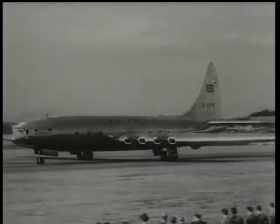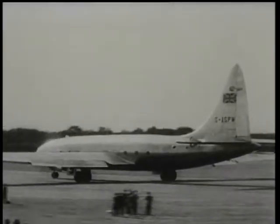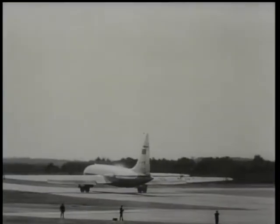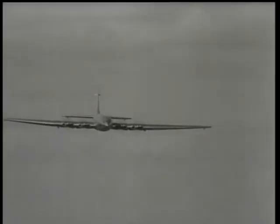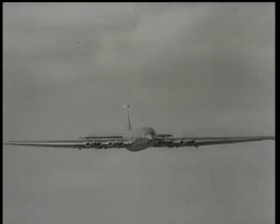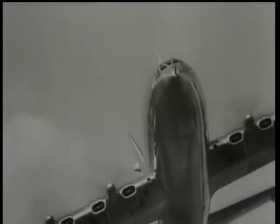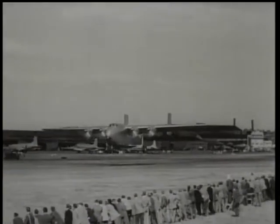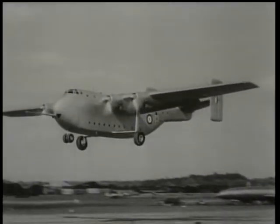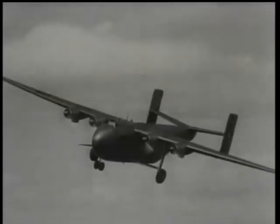A remarkable contrast is the 130-ton Brabazon. This enormous machine, with its eight 2,500 horsepower Bristol Centaurus engines, is of course the world's largest land airliner. And here's Britain's biggest air transport, the four-engine Blackburn Universal freighter, capable of carrying a small bus or other sizeable vehicles such as heavy trucks or even bulldozers.